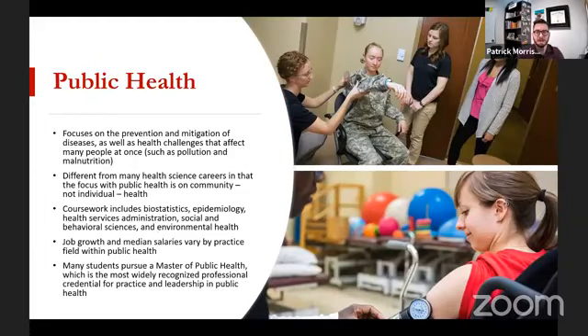The last field I'm going to talk about is public health — obviously a big field, especially in the COVID-19 era, and I think going forward a lot more emphasis will be placed on it. Public health focuses on the prevention and mitigation of diseases, as well as health challenges that affect many people at once, including things like pollution and malnutrition. Unlike nursing or dental hygiene where you're seeing one patient at a time, public health professionals work with large groups of people by definition — it could be 200 kids in a school or a city of 11 million.